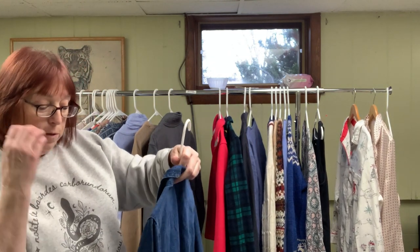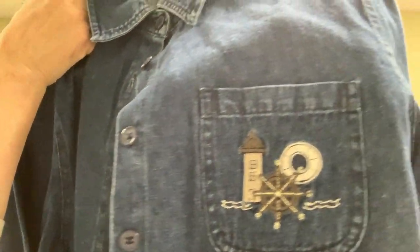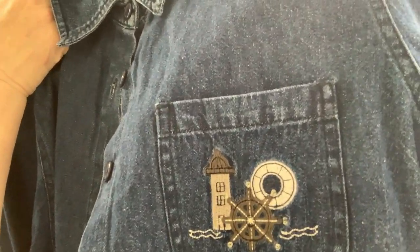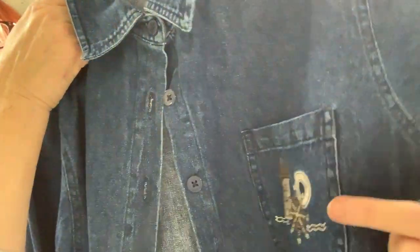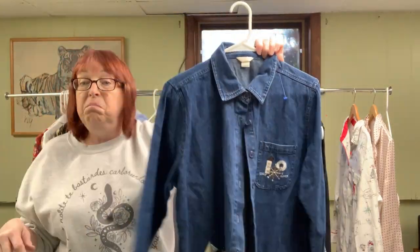I think I might have paid full price for this Christopher Banks — I don't normally, but it's size large. I got it because it's summer nautical embroidery. It's a denim shirt jacket with a lighthouse, ship wheel, life preserver, and sailboats along the bottom and on the back. That's what will sell it. I'll probably put it up for $35 and hopefully get around $30.